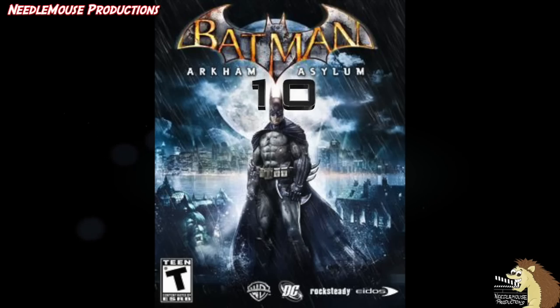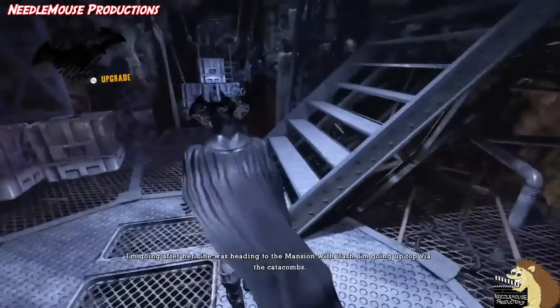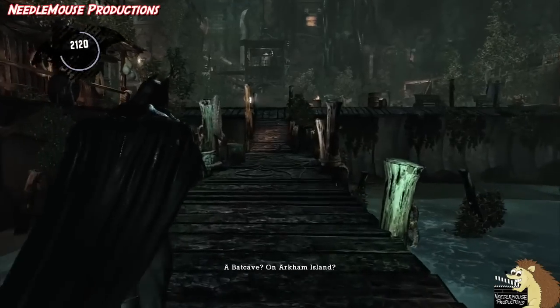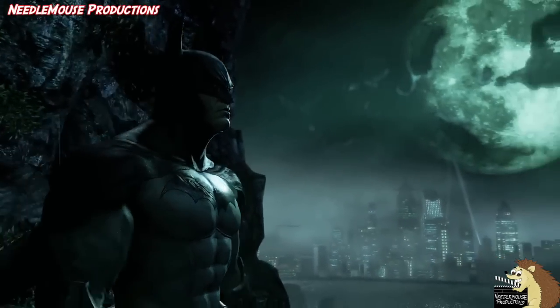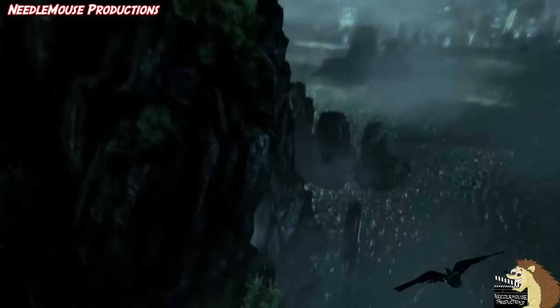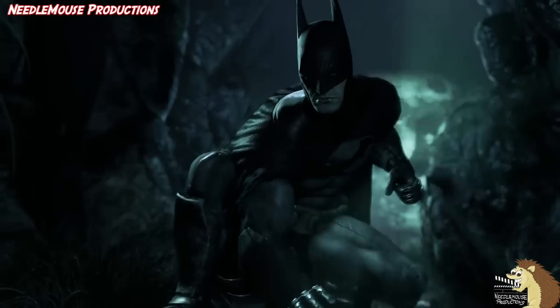Number 10: Arkham Asylum. This game did not technically feature the Batcave, but it did feature a Batcave on Arkham Island. Batman made the Batcave in the event he ever needed one on the island, which seems like a million to one chance, but Batman always has a plan for every eventuality — and it did happen that he needed it during this video game, so Batman was right to build it.